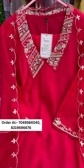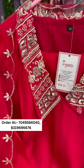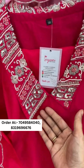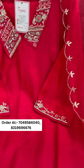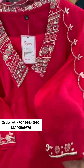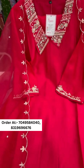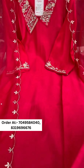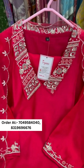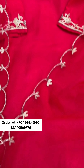Here we present a very beautiful silk dola silk suit with heavy handwork all over. The collar and sleeves feature dapka, kardana, and moti work. It is a very heavy article. The overall kurti is very beautiful with cotton lining, along with a silk pant and a beautiful organza dupatta.